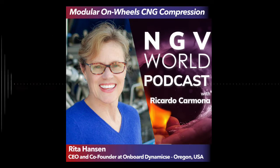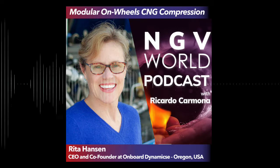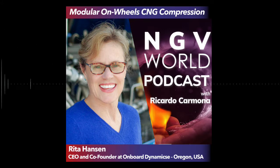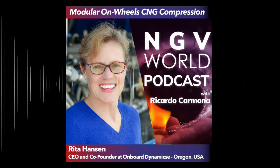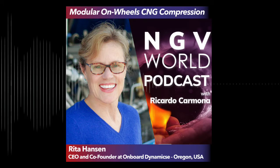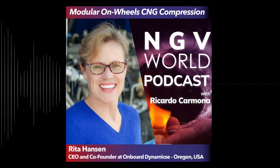Hello everyone, and welcome to the NGV World Podcast. With us today is Rita Hansen, CEO at Onboard Dynamics Incorporated. Hello Rita, it's a pleasure to have you on the show. I want to know everything about Onboard Dynamics, but first, tell us a little about yourself and how you got into the natural gas business.